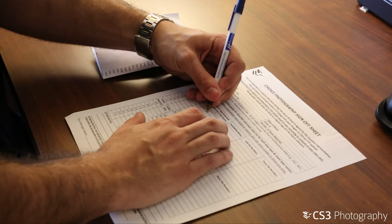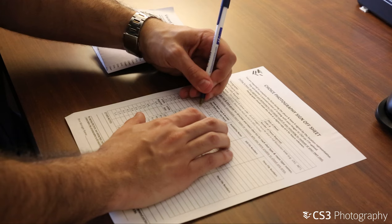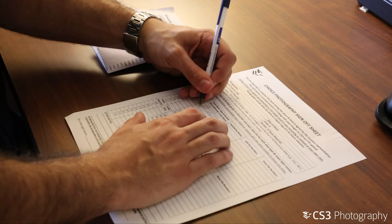The last step in any shoot is completing the provided sign-off sheet and marking down any abnormalities or unavailable areas during the shoot. Don't forget to have a manager sign off before leaving. If any questions or concerns arise while on site during our office hours of 9 a.m. to 5 p.m. Eastern, please call us at 407-636-7053. If you are at a shoot when our office is closed, please email the CS3 team member that assigned you the shoot.